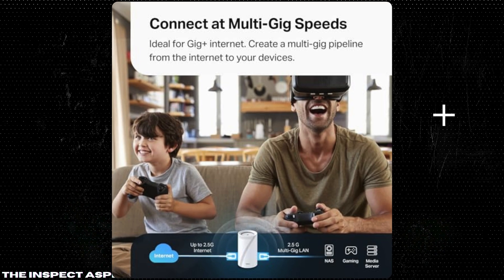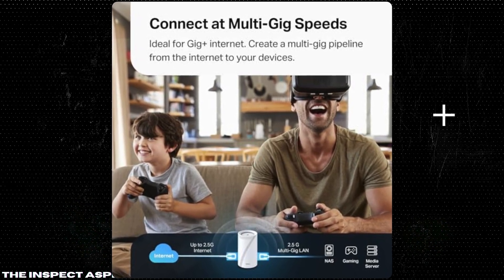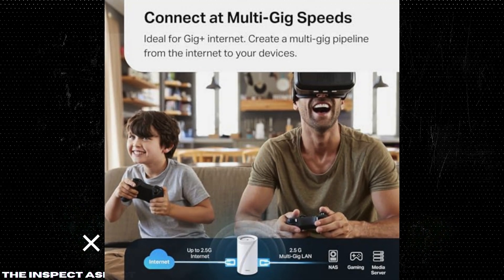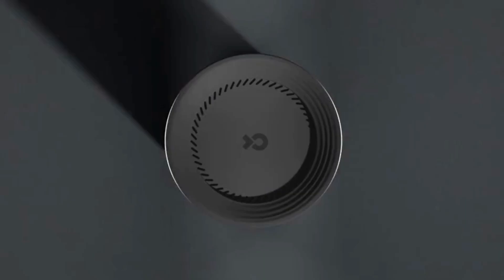AI-driven seamless roaming. With built-in AI roaming technology, the Deco BE63 forms a single, unified network. This allows for seamless streaming and browsing as you move around your home, without any drop in speed or connection.